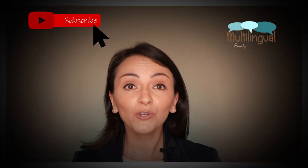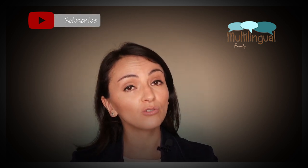Hi, I'm Andrea, and if you're new here please consider subscribing to this channel and my mailing list for more support on how to raise successful multilingual children.